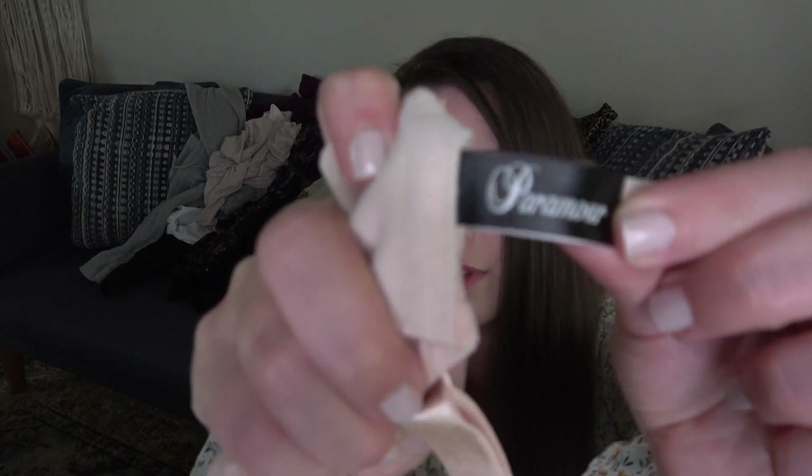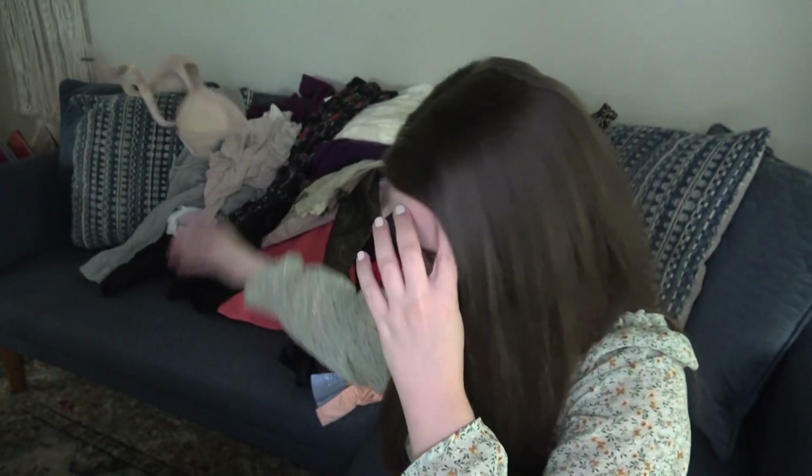On to the bras — Paramore, size 34 triple D. I don't think I've ever sold this brand before, but it's just a little light pink underwire lightly lined bra.